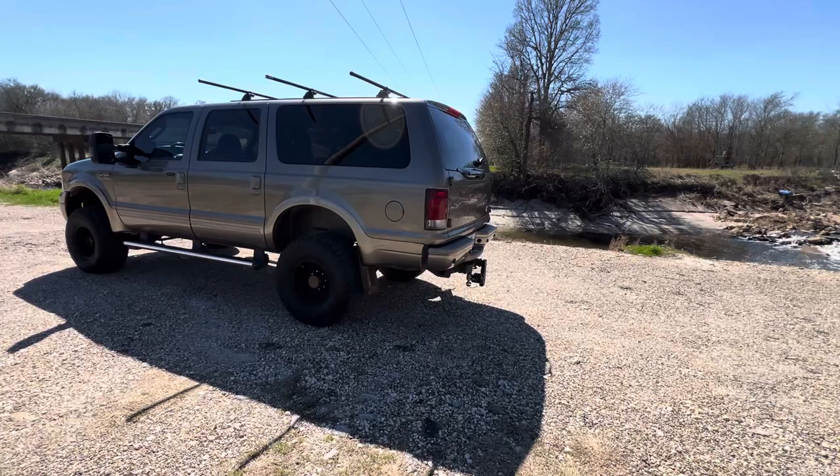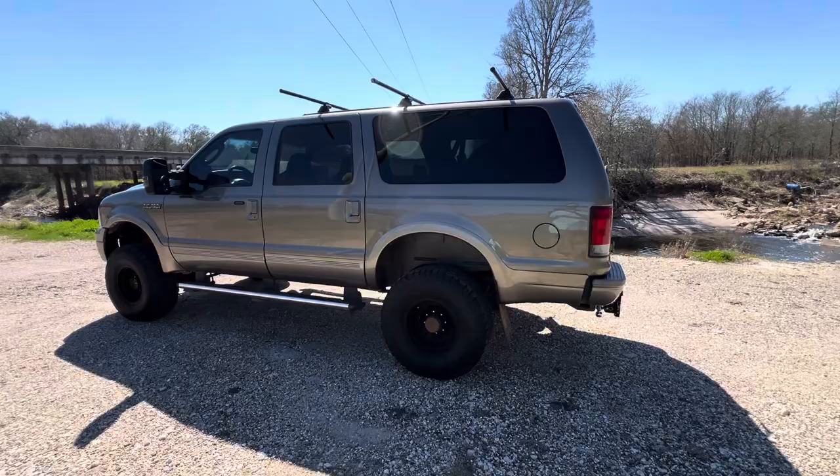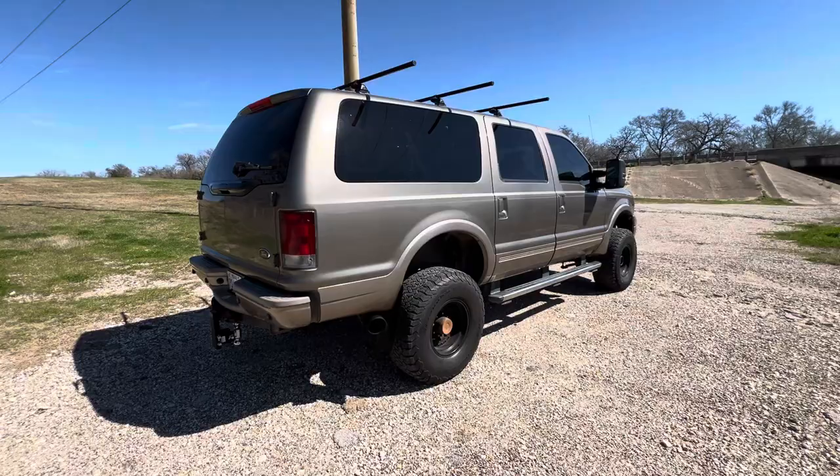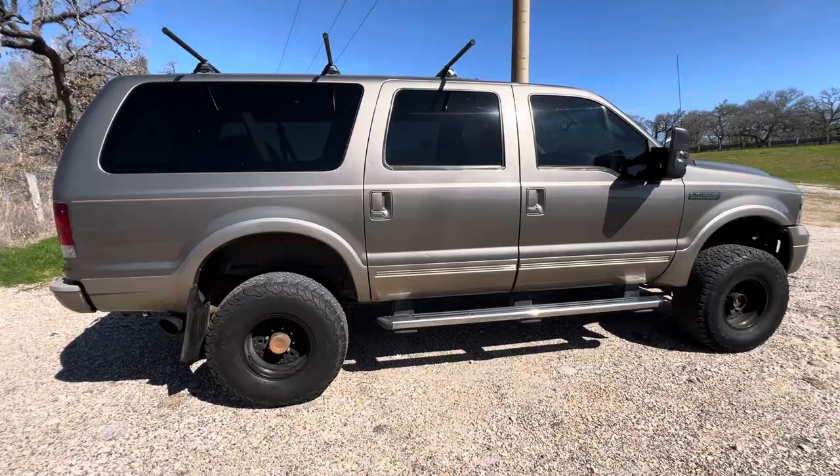That might be helpful for a lot of you guys. I'm also going to document what I do to this truck. I'm not going to keep this truck forever, so at some point I'll sell it and one of you guys is probably going to want to buy it. So far, I absolutely love it. This first video is just going to introduce you to the truck.